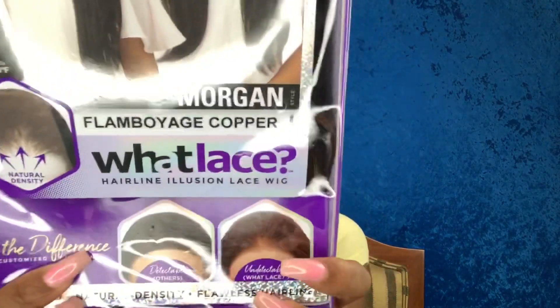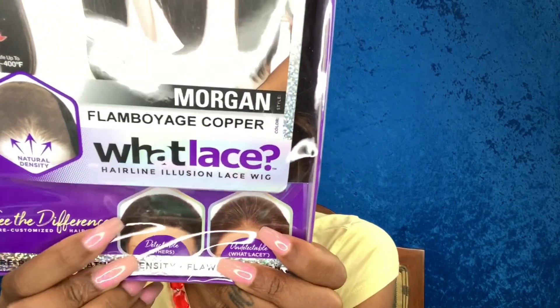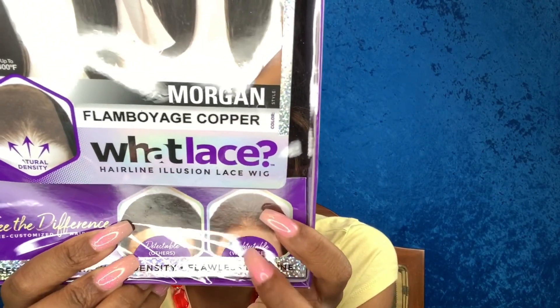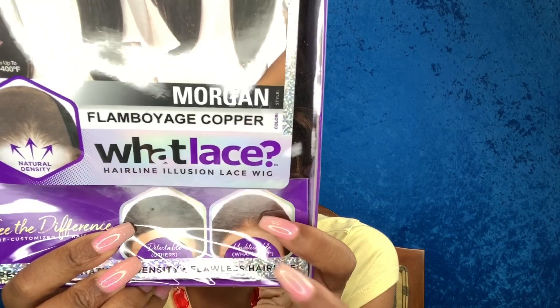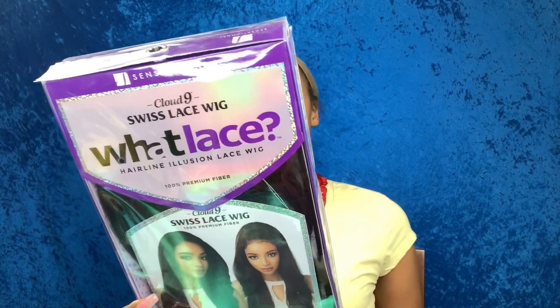Wet lace puts the others to shame. This is where we used to be back in the day, but they've done upgraded these synthetic wigs — they're giving us those natural hairlines now. She is a 13 by 6 customized closure. Let's go ahead and pop her open so we can plop her on our heads.